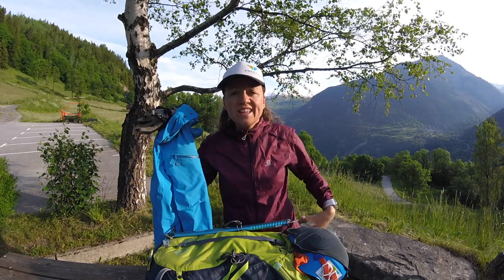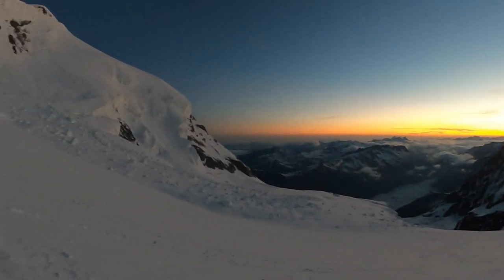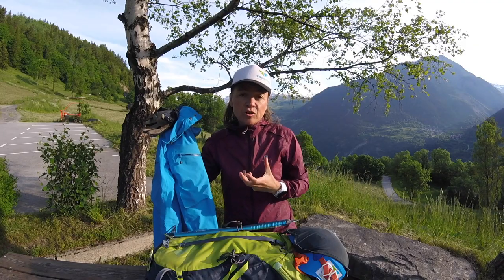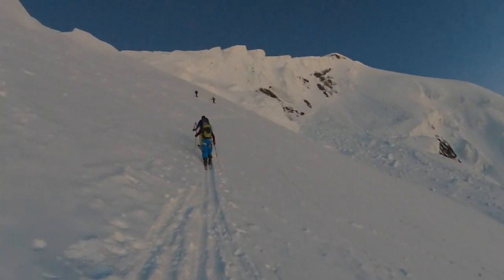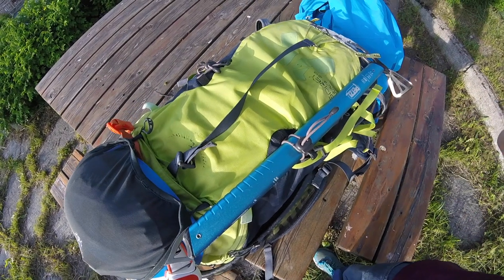Before heading out, I make sure my pockets are full of snacks so they're accessible and I can eat on the move, which is very important. You want to snack roughly every 20 minutes, grazing throughout the day. It's a long day — you're really looking at about seven hours up and three hours down, so it's a mega day. Light is everything, especially on a summit day.